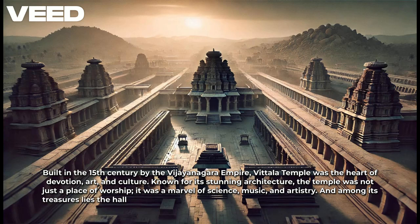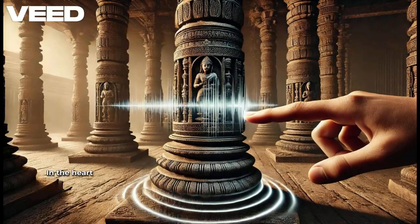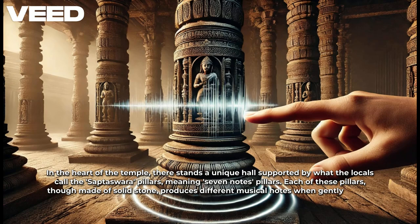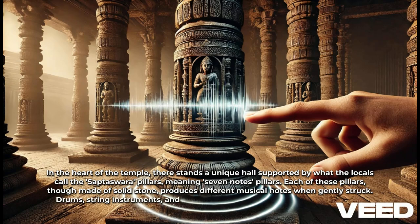Among its treasures lies the Hall of Musical Pillars, an engineering feat that has puzzled experts for centuries. In the heart of the temple stands a unique hall supported by what locals call the Saptaswara Pillars, meaning seven-notes pillars. Each of these pillars, though made of solid stone, produces different musical notes when gently struck — drums, string instruments, and wind instruments — all resonating from the very stone.